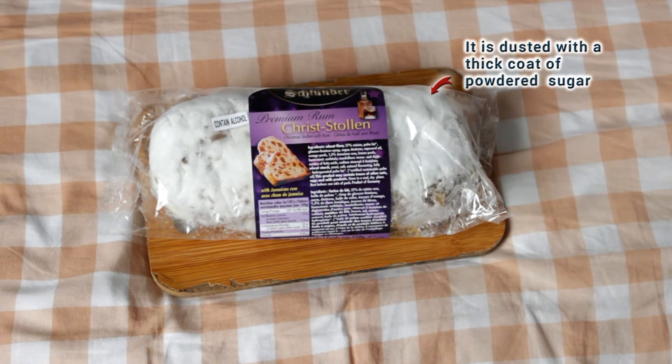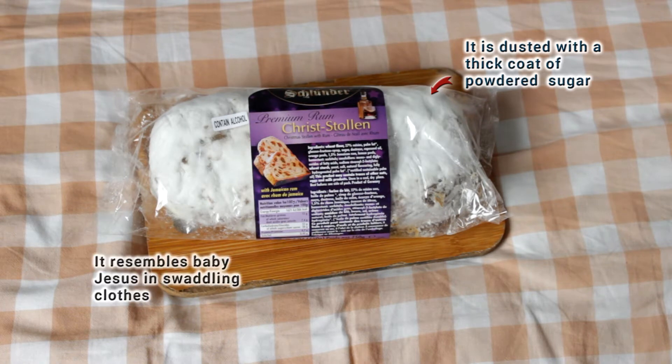Christollen is a sweet bread usually baked with dry fruits, citrus peels, nuts and spices. Sometimes it is soaked in alcohol — like the one I have here, it's with Jamaican rum. It is dusted with a thick coat of powdered sugar, so it resembles baby Jesus in swaddling clothes, or the landscape of snowy Germany during the Christmas season.